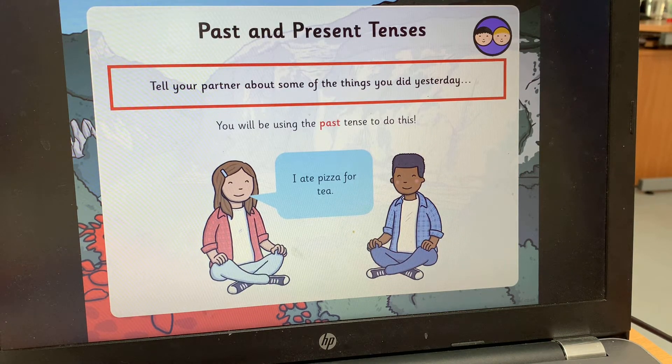I want you to think — you probably haven't got a partner at home, but maybe you could grab a cuddly toy to speak to — and think about what you did yesterday. You'll be using the past tense to do this because it happened in the past. For example: I ate pizza for tea, I had curry for dinner, I went to sleep at 10pm, I walked my dog around the woods. Tell your favourite toy one thing you did yesterday using the past tense. Pause the video to do that.